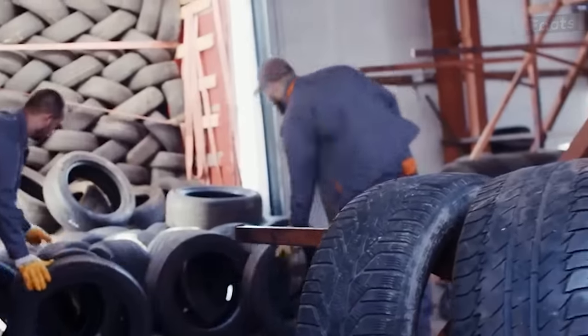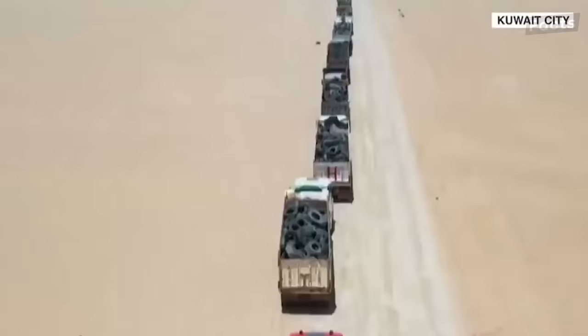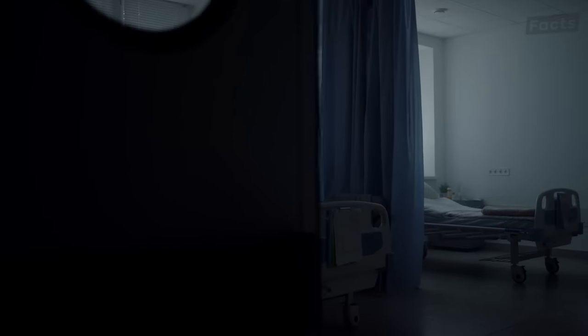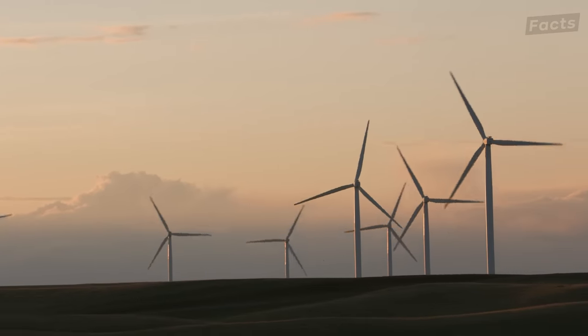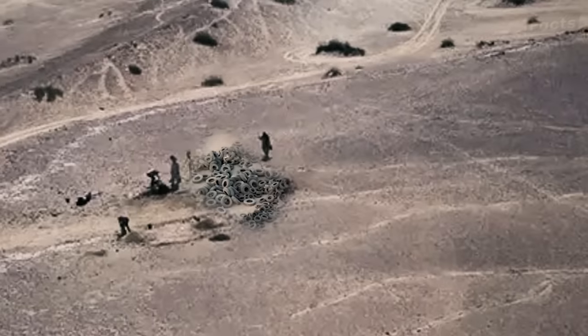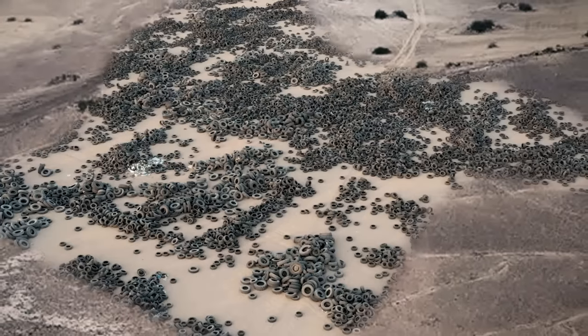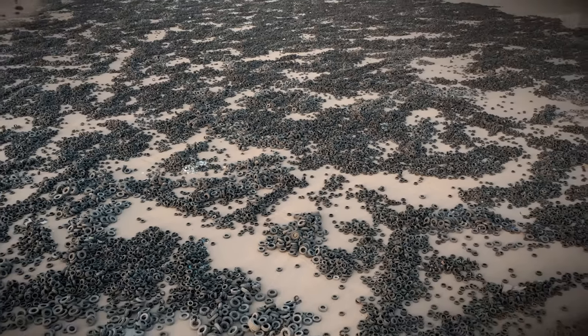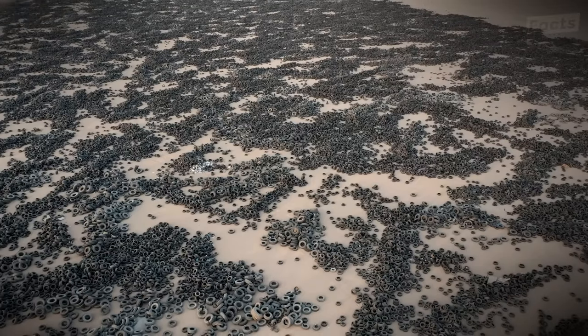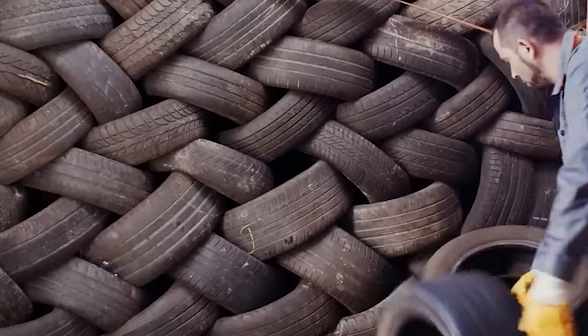For instance, tires dumped in landfills can take up to eight decades to break down. That's 80 years of space that could be used for other things like rehabilitation areas, green farms, and energy conservation areas. Due to their large volumes and 75% void space, tires kept in landfills are so inefficient because 75% of the space they take up is empty, meaning that if we keep throwing tires away in landfills, we'll soon run out of space.